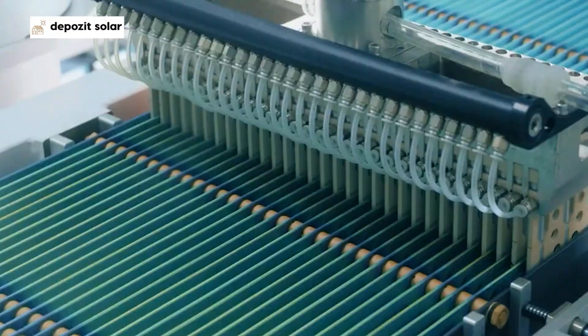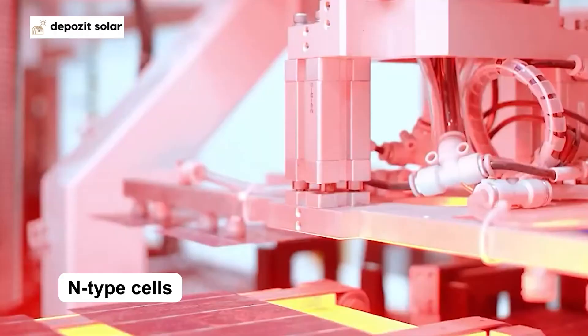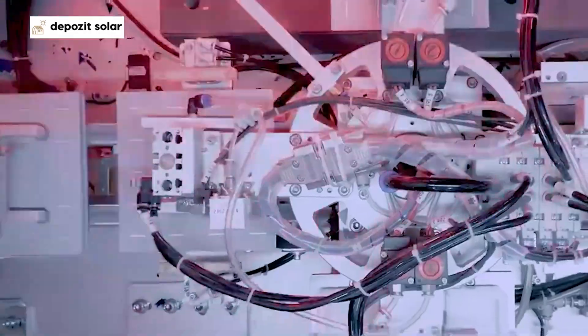Powered by N-type cells, renowned for their superior performance over traditional P-type, they provide significant benefits including reduced light-induced degradation and a longer effective lifespan.